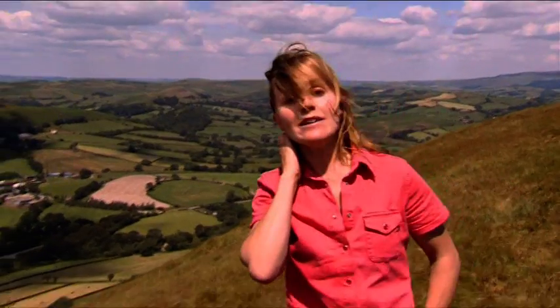They glide effortlessly at great height, seeming to defy the laws of gravity. And today, I'm going to join them.